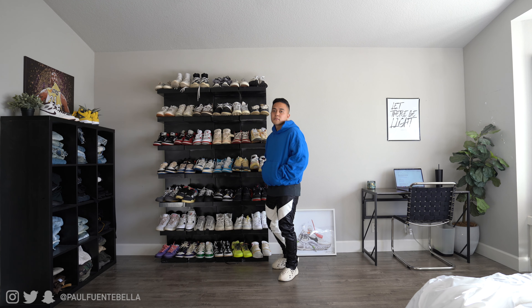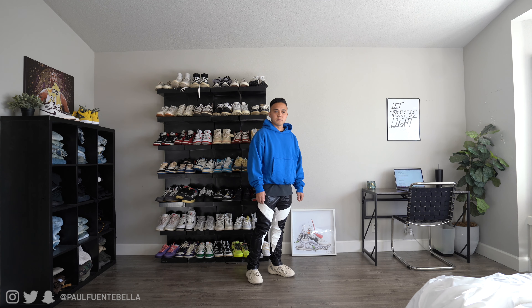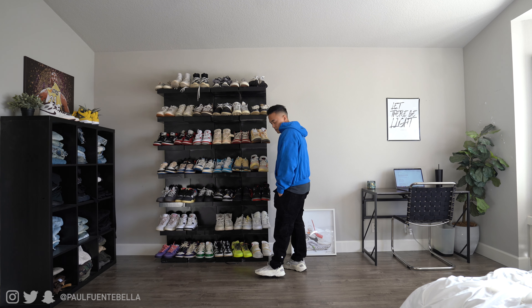This one is kind of out there for me personally. These are another pair of Minimal pants — like a pleather, I don't think they're real leather, but they definitely have a cool accent on the front paneling. I decided to put on the foam runners again to go with them.